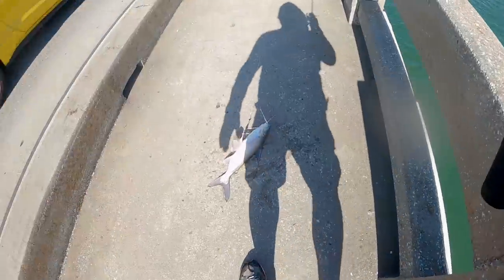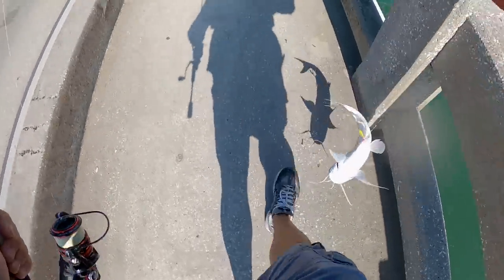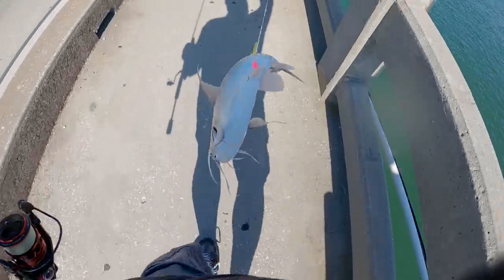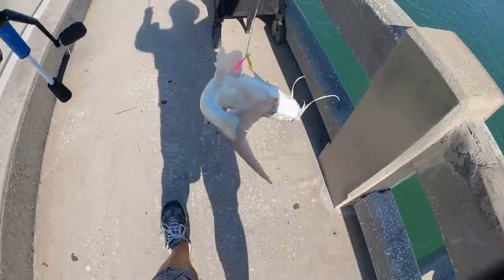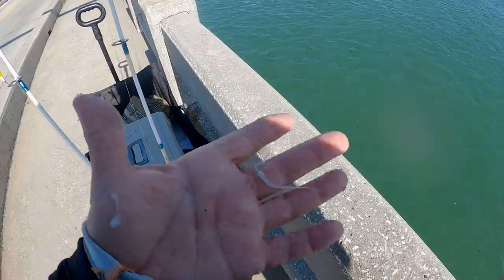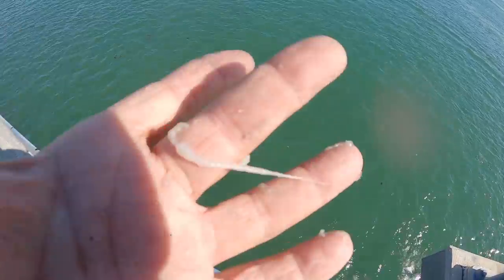Point that rod tip straight down, reel them up, swing them on the bridge. Hey, we got some more dinner baby! I was hoping I'd catch some sail cats today — these things are running right now all over the place, everywhere I go I catch them. Definitely going to have to re-rig, these things are so slimy.